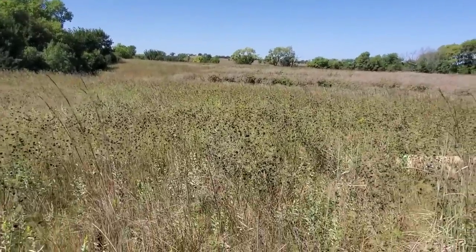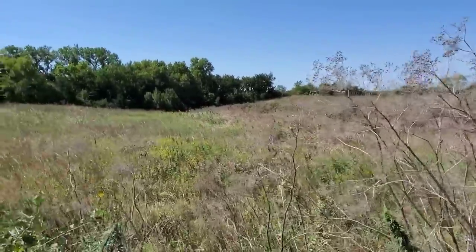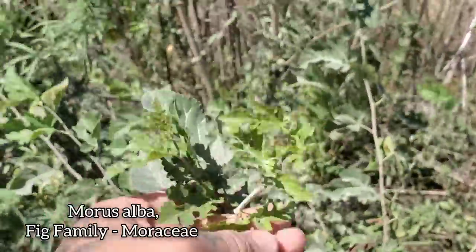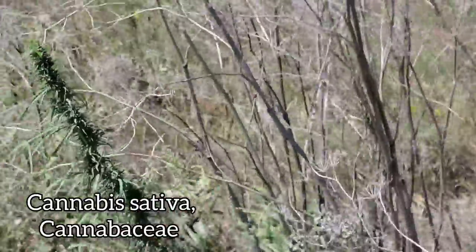Anyway, let's keep moving on. Look at all that Desmantus — that's a lot. You gotta love the prairie though, what little crumbs of it are left. Even when it's invaded by invasive mulberry, Morus species, and of course cannabis, which is really just everywhere. The ditch weeds.